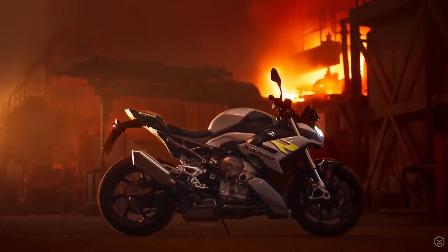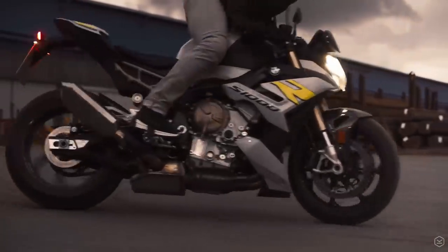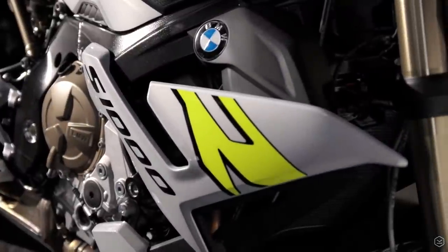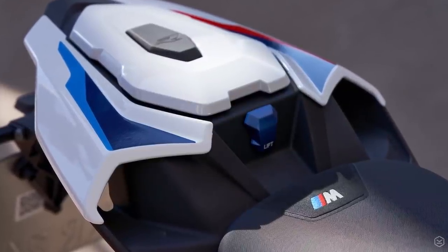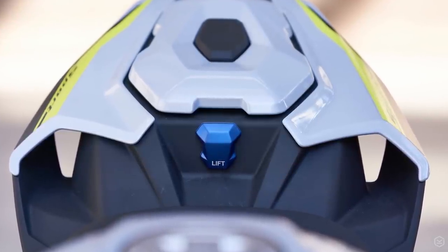The S1000R has a new S1000RR derived engine that retains the 165hp the old model had, and the torque is more or less the same at 84ft-lbs. The new engine is now Euro 5 compliant, and overall the bike's weight has been dropped by 6.5kg to 199kg wet, with an extra reduction of 4.8kg available should you opt for the M package with carbon wheels. There are also revised gear ratios in 4th, 5th and 6th gears that are longer, designed to reduce noise and fuel consumption.